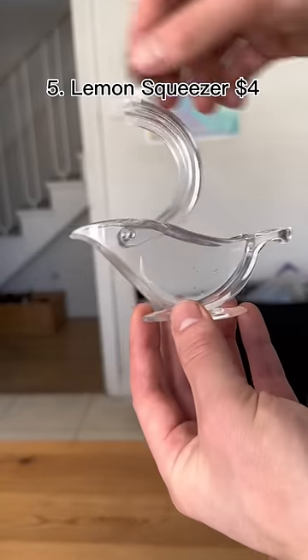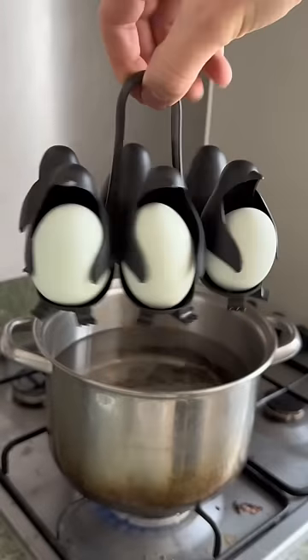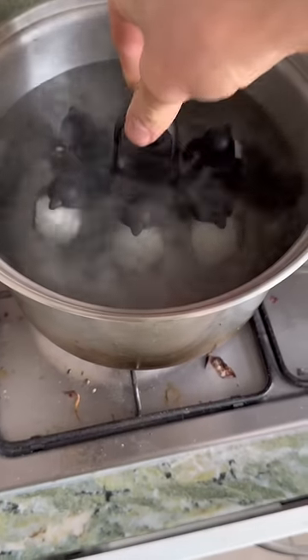This looks like a bird but it's actually a lemon squeezer and it gets all the juice out of your lemon while staying super cute. This penguin egg holder is a nifty way to store or boil your eggs without burning yourself.